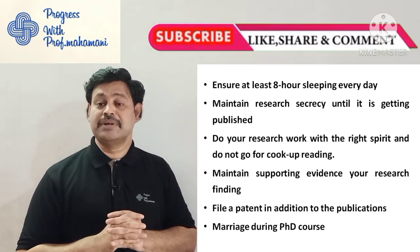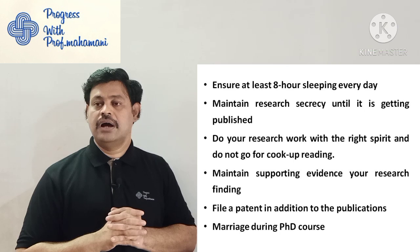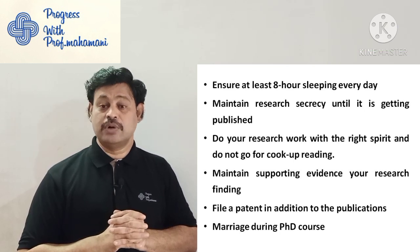I hope this video is more useful. Those who have not subscribed to my channel, please do subscribe for further videos. Thanks for watching.